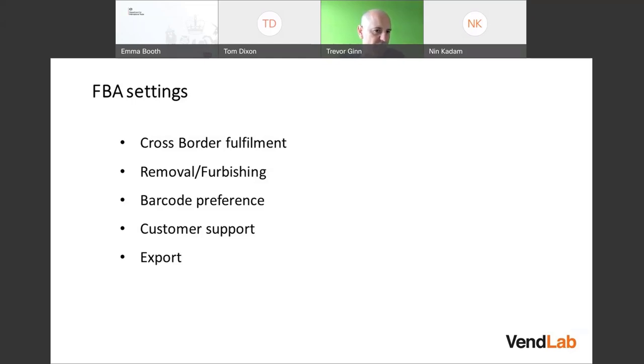There are settings around removal and refurbishment. If you have items in the Amazon warehouse you want to remove, you can choose to have them sent back on a regular basis. Amazon has a long-term storage fee which kicks in after about six months, at which point storage costs go up enormously. You can choose to have items automatically sent back, automatically destroyed, or given away. The same applies to damaged items or returns. There's a cost of getting things sent back — about 60 pence per item.